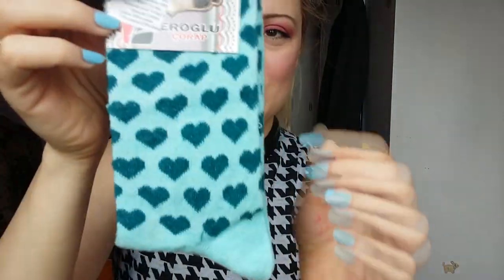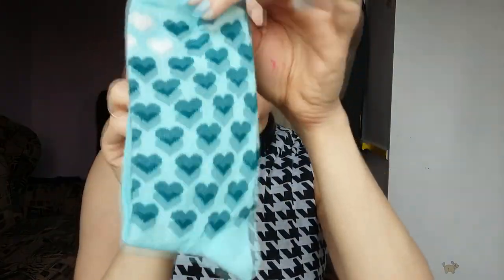Anyway, I have these cute socks with little hearts. My mother always buys me socks so this is from her. Thank you mom.